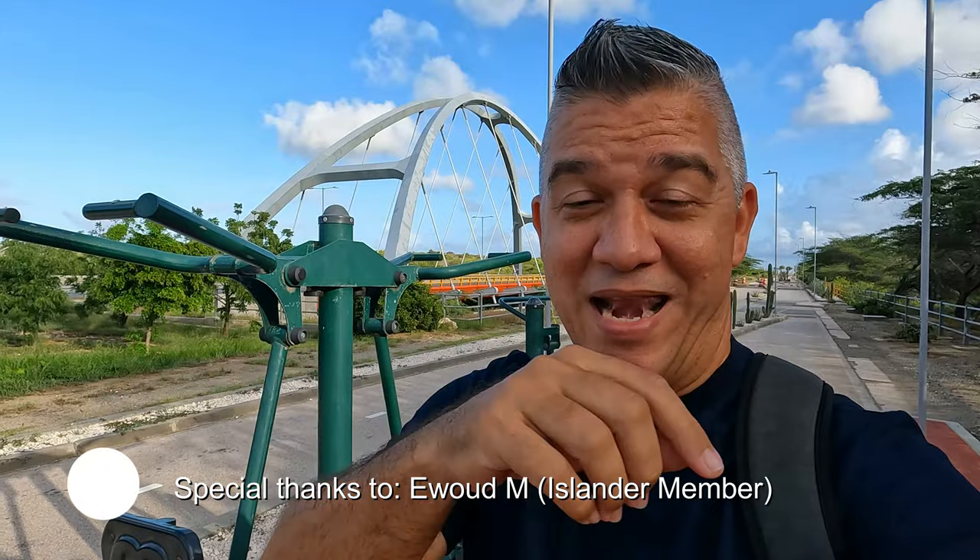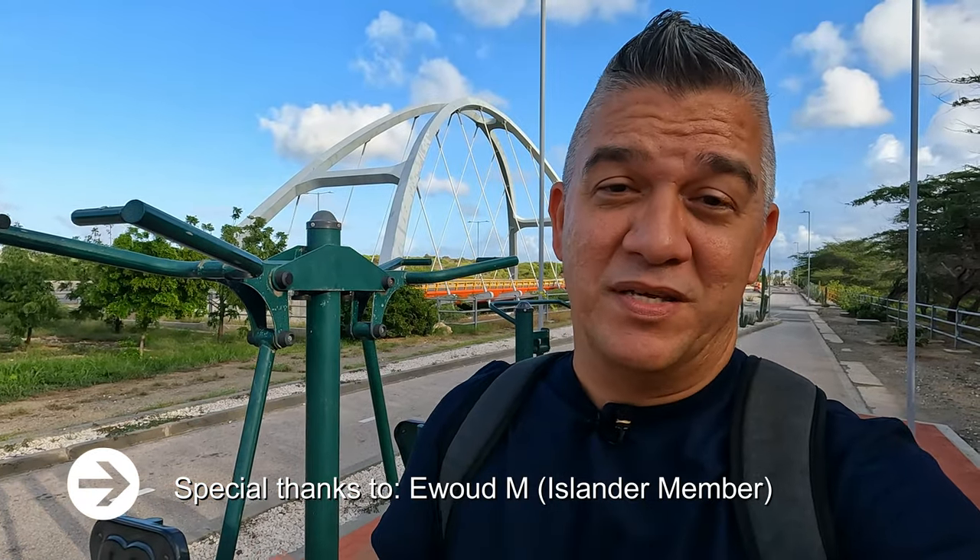Before I start this walk, I want to shout out to a member that just signed up — Awot — and I want to thank him personally for believing in my work enough to become a member. There are three levels of membership if you want to get a shoutout yourself. It doesn't cost much — levels range from a couple of dollars up to about $9.99.